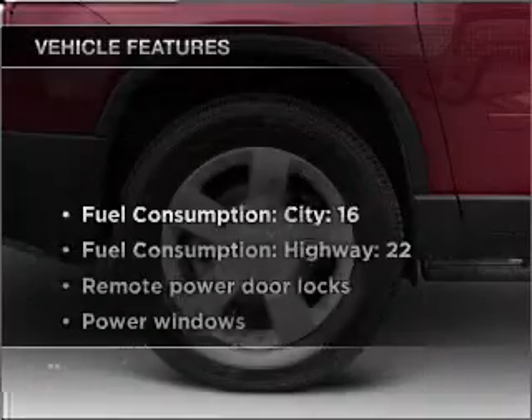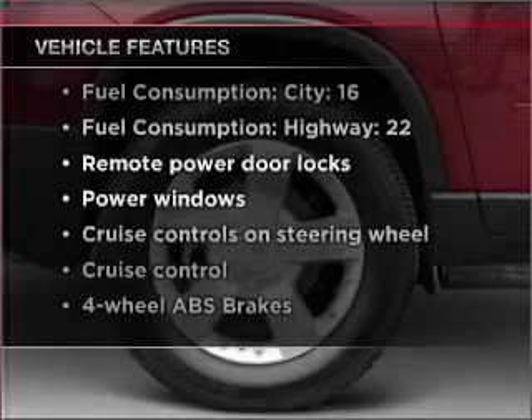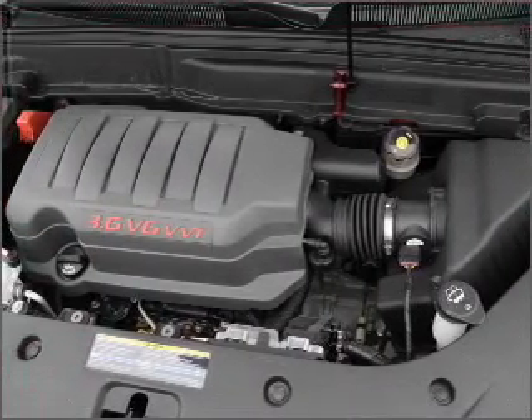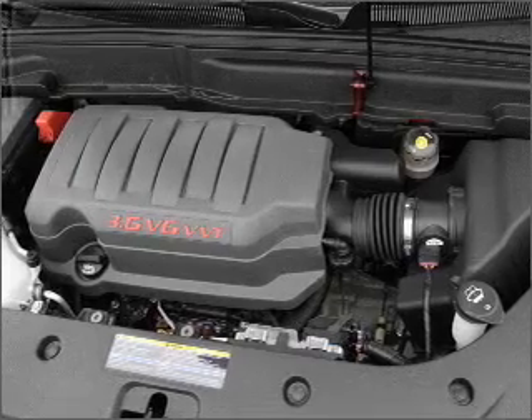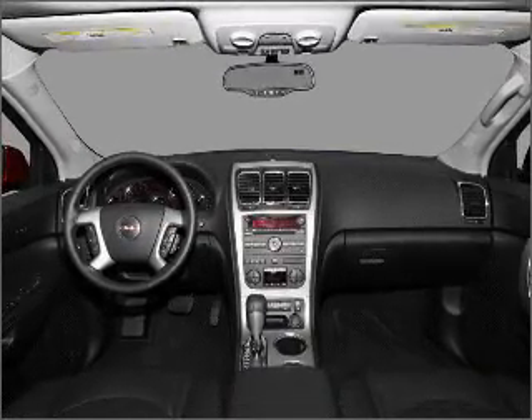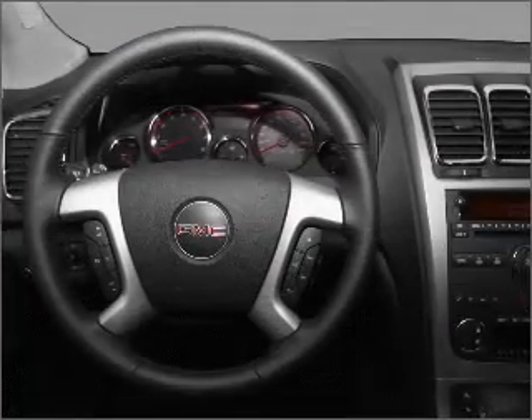And with these notable features, you won't want to miss out on the opportunity to own this amazing vehicle: air conditioning, power door locks, power windows, power steering, cruise control, power mirrors, and AM FM stereo with a CD player. Call today to schedule a test drive.